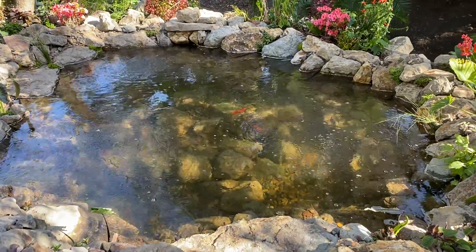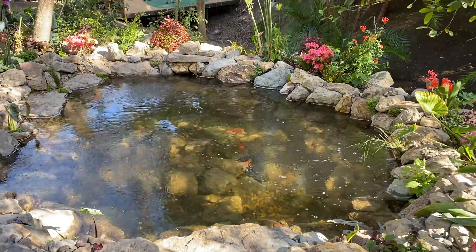Hi my friends, it's James here with DreamSkits. We are so excited to share this water feature with you.